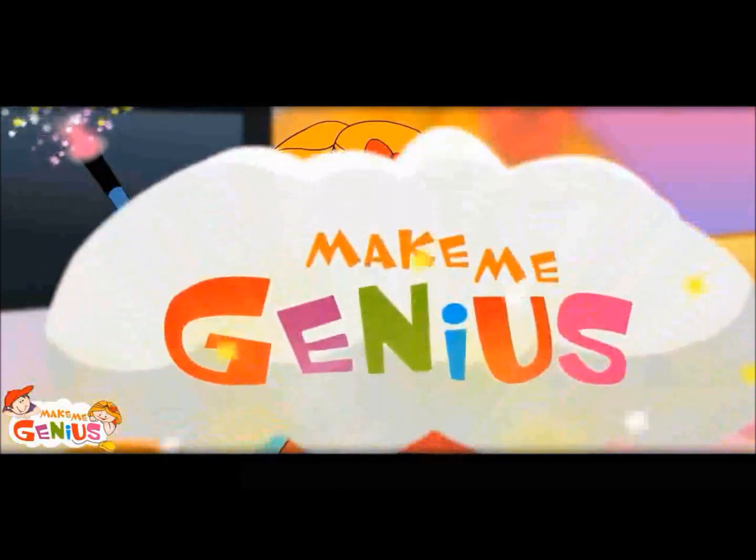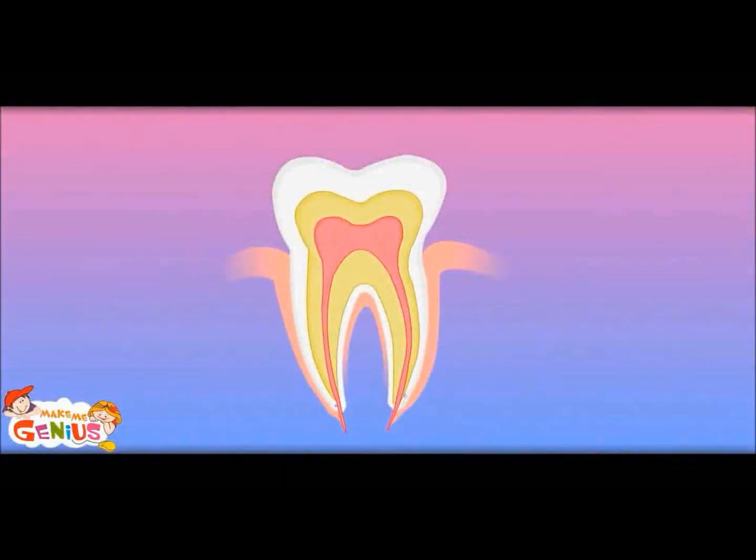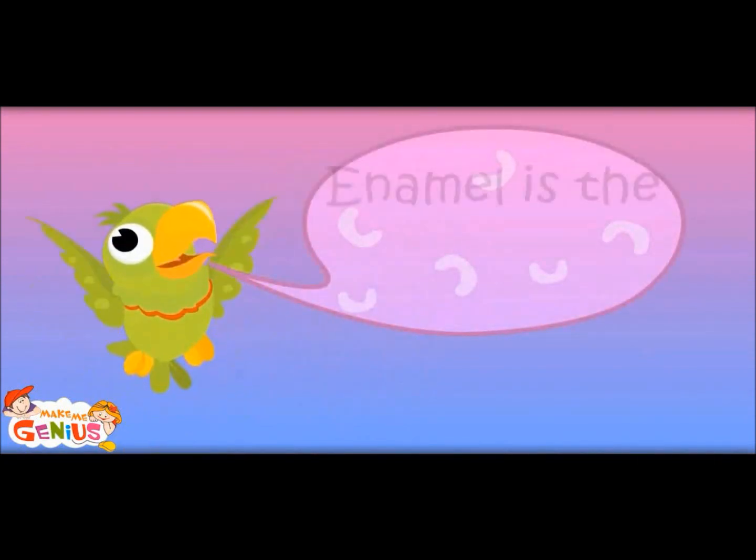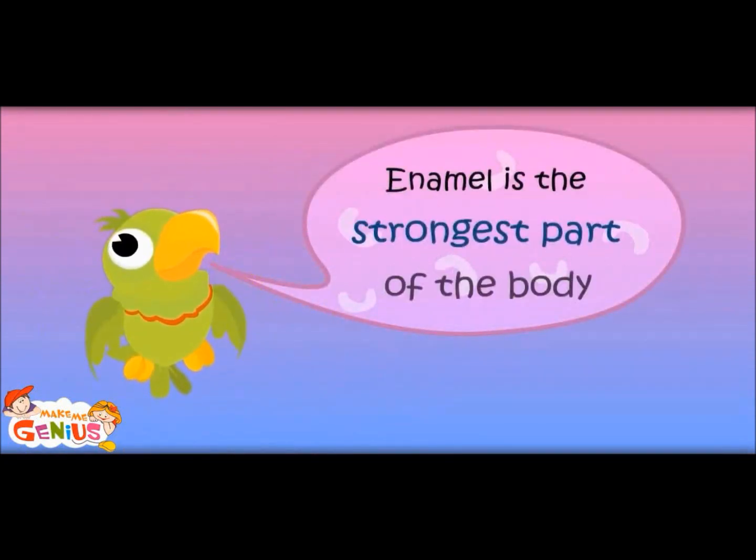Now let me show the inside of a tooth. Have a look. There are three layers within a tooth. The outside layer is called enamel. The inner layer is called the dentine. And then there is the pulp, which has nerves and blood cells. Enamel is the strongest part of the body.